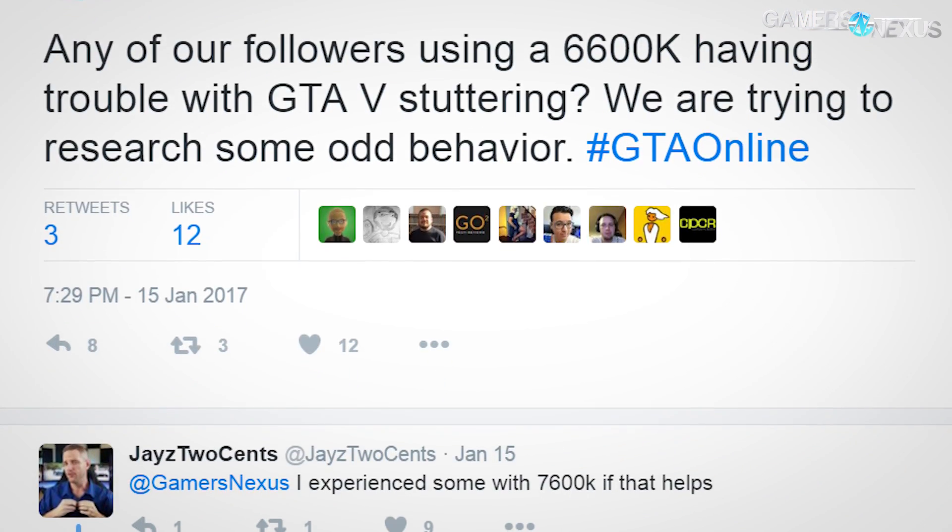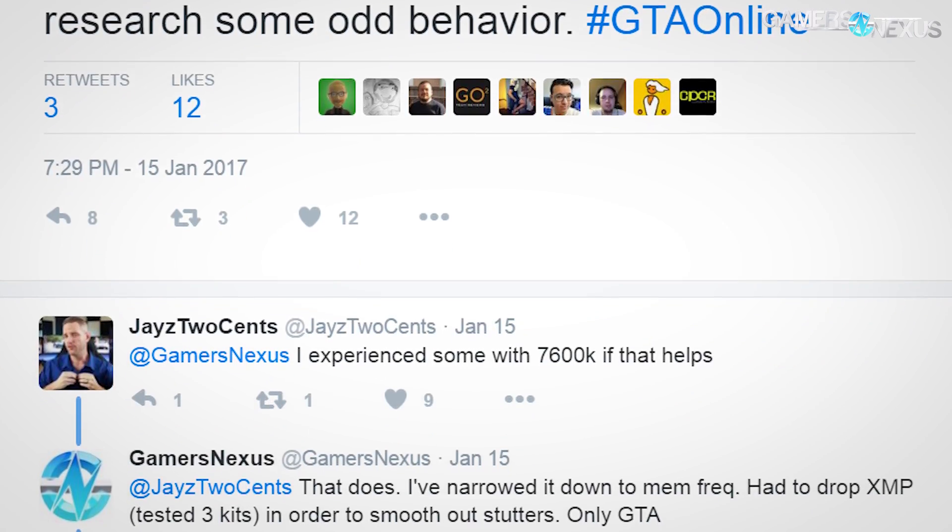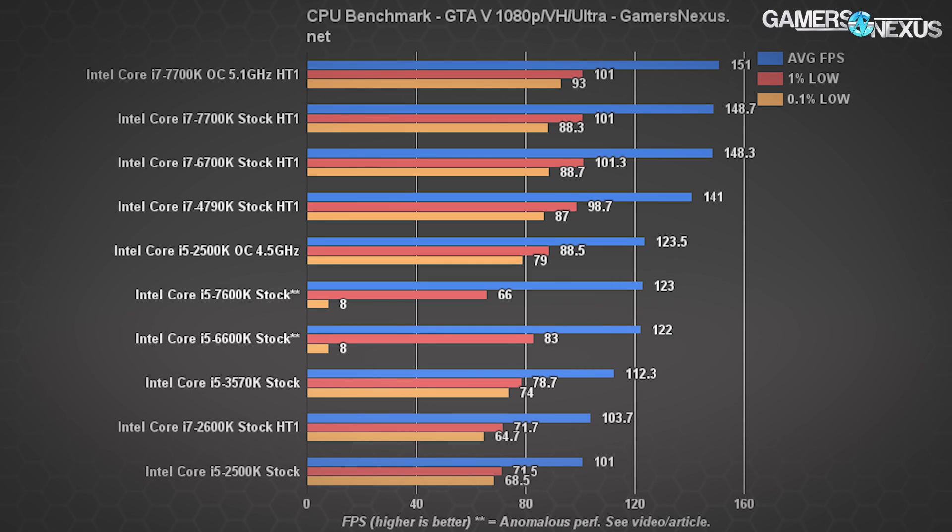The final benchmark is GTA 5, and we had some confusing issues. The benchmark is accurate for every CPU except two — the 6600K and 7600K — which requires further investigation. With those two CPUs, we were seeing stuttering that wasn't occurring on the others, making for slightly dragged-down averages but heavily impacted 0.1% low values. Jay from Jay's Two Cents said he saw something similar. We've done everything from reinstalling Windows to reinstalling GTA drivers, XMP changes, and the issue persists. Those two CPUs have a bit of an asterisk next to them because of that performance anomaly.